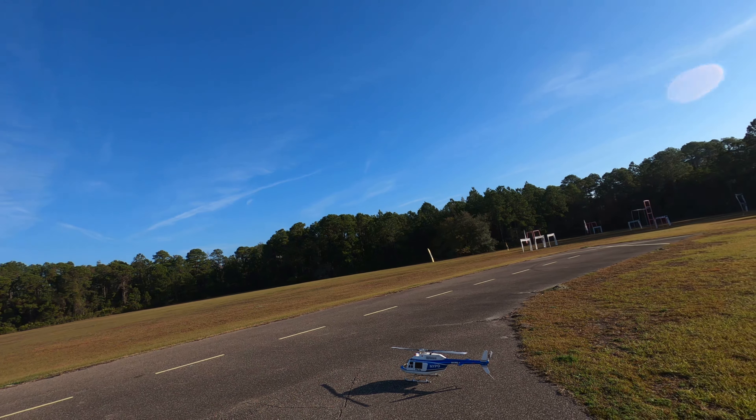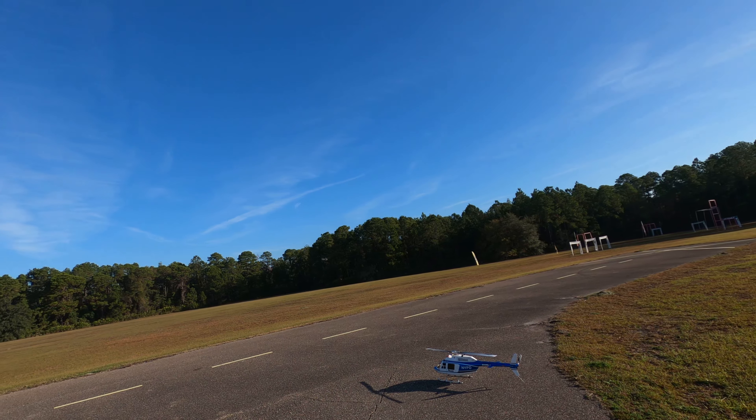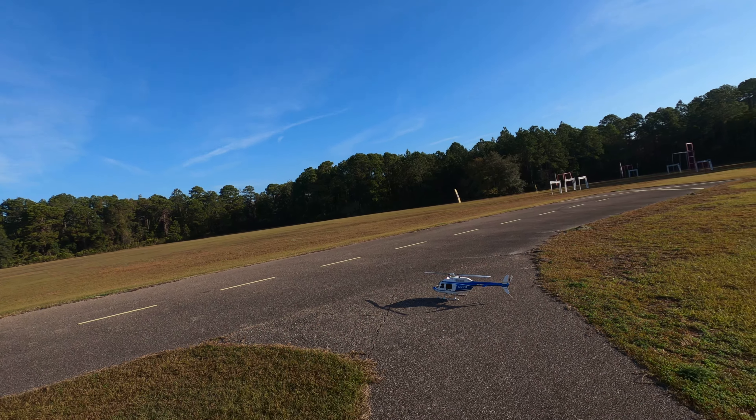Hi guys, welcome back to the deck. As you can see, we got the Jet Ranger again, using the GoPro Hero 8. Hope you guys are watching this in 4K at 60 frames a second to get the full beauty.